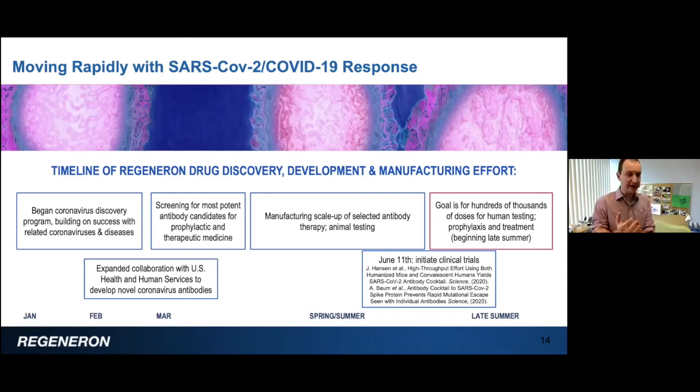Our goal is to test these antibodies in the clinic over the next few months — we already have hundreds of patients enrolled. We are also continuing to manufacture these antibodies, so if we show efficacy in the clinic, we'll have hundreds of thousands of doses available for both prophylaxis and treatment beginning late in the summer.